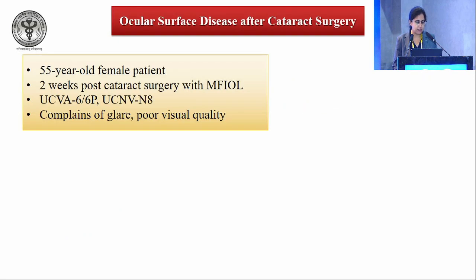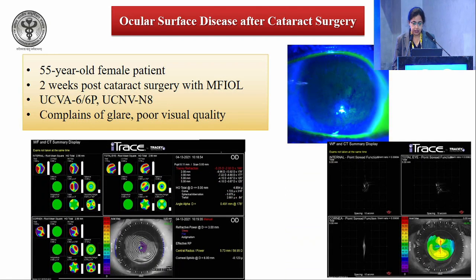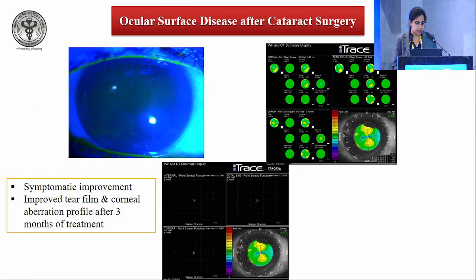A case example: a 55-year-old female presented two weeks post-cataract surgery with a multifocal IOL, complaining of glare and poor visual quality. Visual acuity was 6/6. On staining, punctate staining was observed, TBUT was 2 seconds, modulation transfer function was deranged, and higher-order aberrations were observed. Topical hyaluronic acid with polyethylene glycol and propylene glycol combination drops were prescribed with a nighttime gel. Symptomatic improvement occurred after 3 months, with improved tear film and corneal aberration profile.